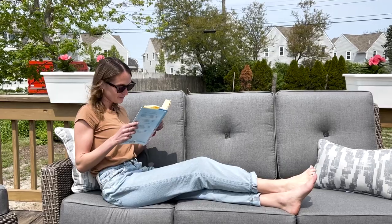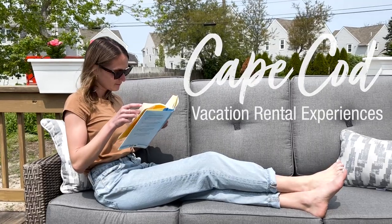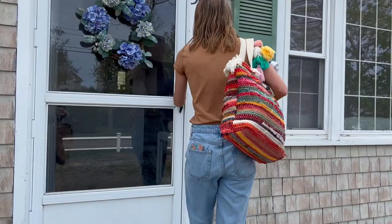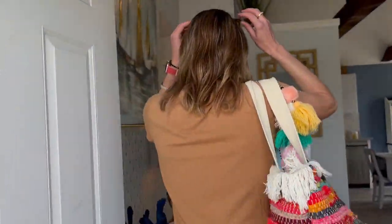Hey everyone, it's Josie. Today I'm headed to Dennis to shoot some content at one of our vacation rentals and I wanted to take you guys along with me. Let's go! Come along with me as I experience this awesome Cape Cod vacation rental.